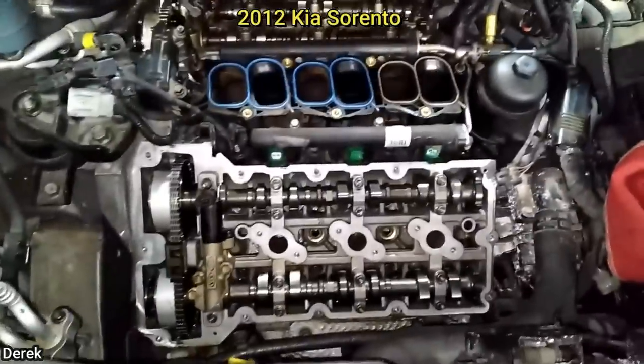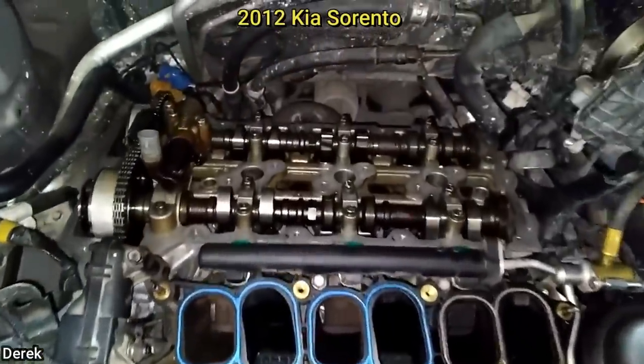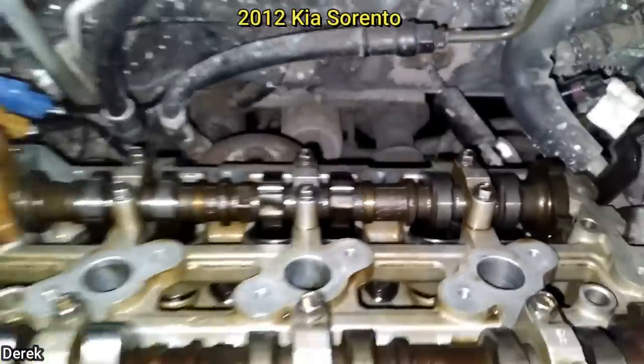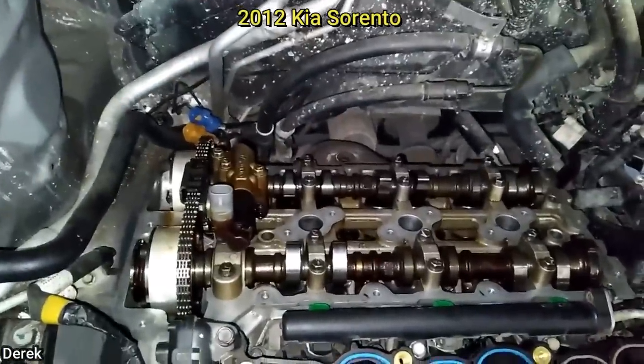This customer came in saying they installed new head gaskets but their vehicle still does not start. The technician found that the customer installed the intake camshaft where the exhaust camshaft should be. The timing was also off, and the customer jumpstarted the vehicle backwards and fried the smart key module. Wonder why it won't start.